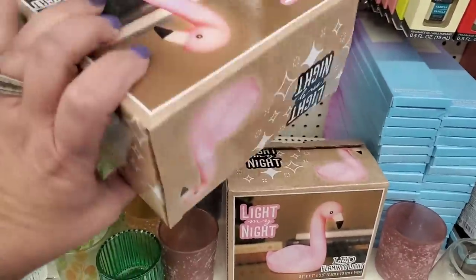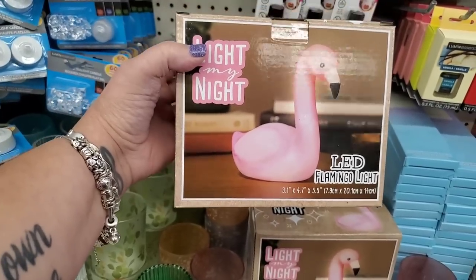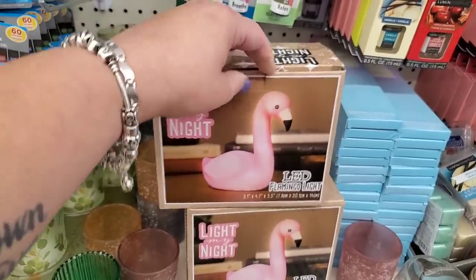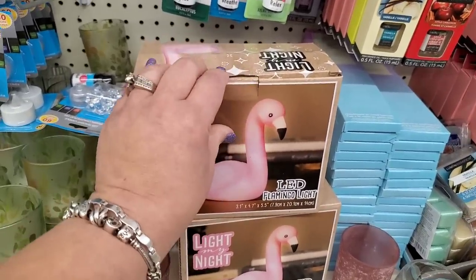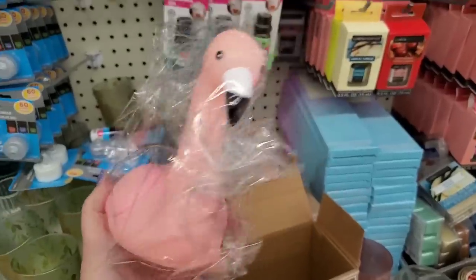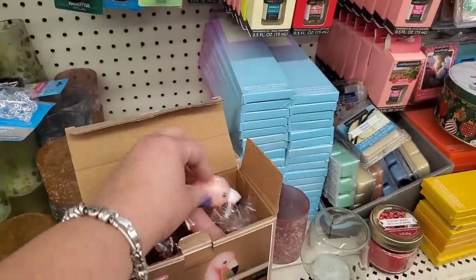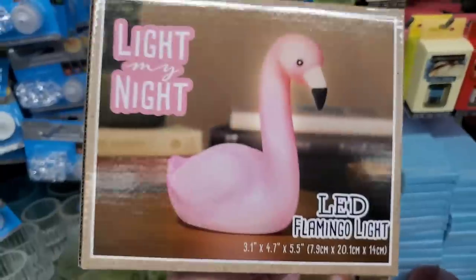This is definitely new — the box is huge. It says 'Light My Night LED Flamingo Light,' 3.5 by 4.7 by 5.5 inches. I'm going to buy one to see. Oh my gosh — it's huge and so cute. It's a really cute $1.25 stocking stuffer. It requires three batteries — and they're included!